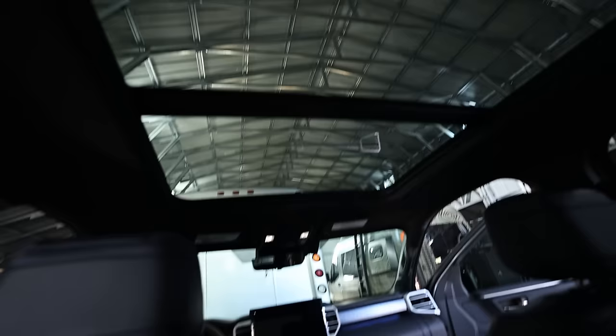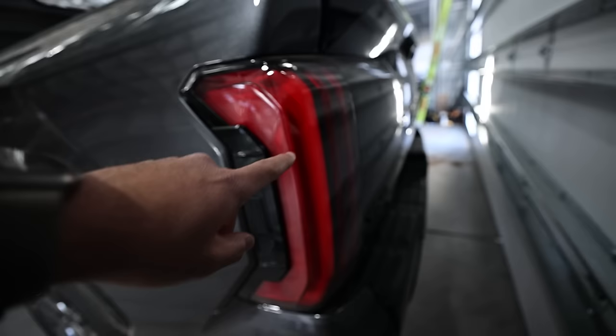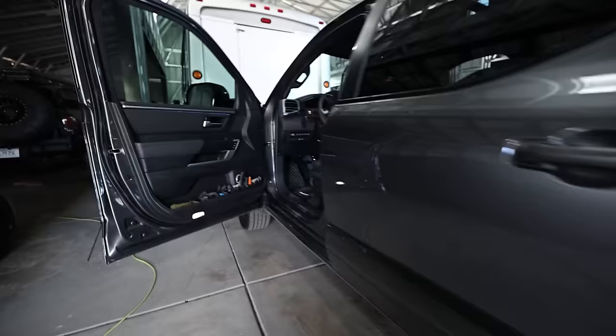All Platinums get the panoramic moonroof. A regular moonroof is whatever, but when you get in the backseat of a car with a panoramic roof it is really nice — a huge win for back-seat passengers. All Platinums also get sequential tail lights and upgraded headlights not available on the Limited or SR5. The 1794 and Capstone get these as well. The TRD Pro gets some of these features too.